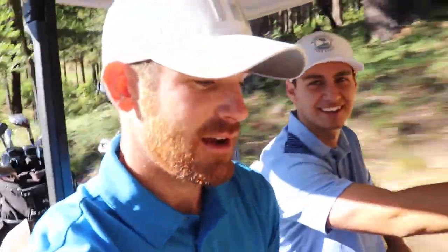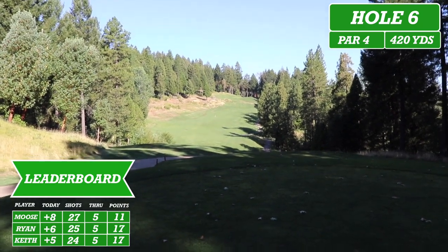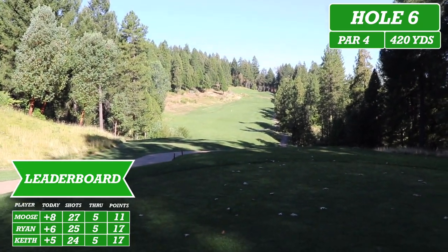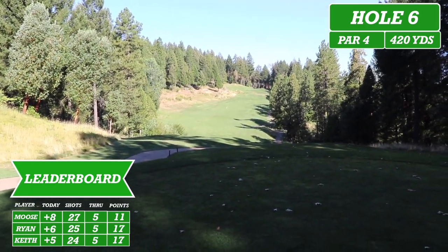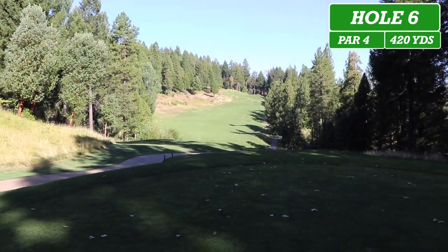Let's put in the comments 'Go Moose Stub' and let's see if I can turn it around. Here we are at hole number six — it's playing 420 yards and it is very uphill once you get to that middle stake. Just want to hit a good drive and see if we can get on in two.